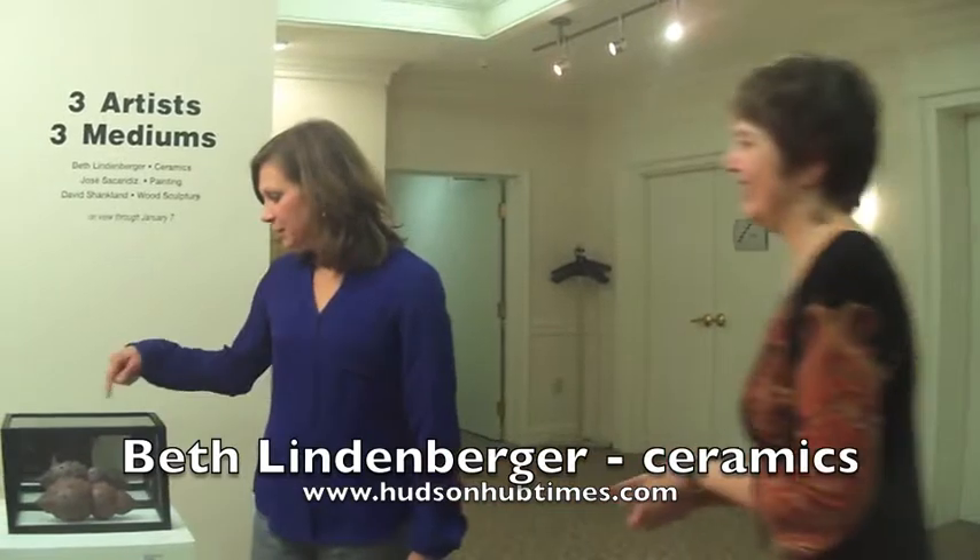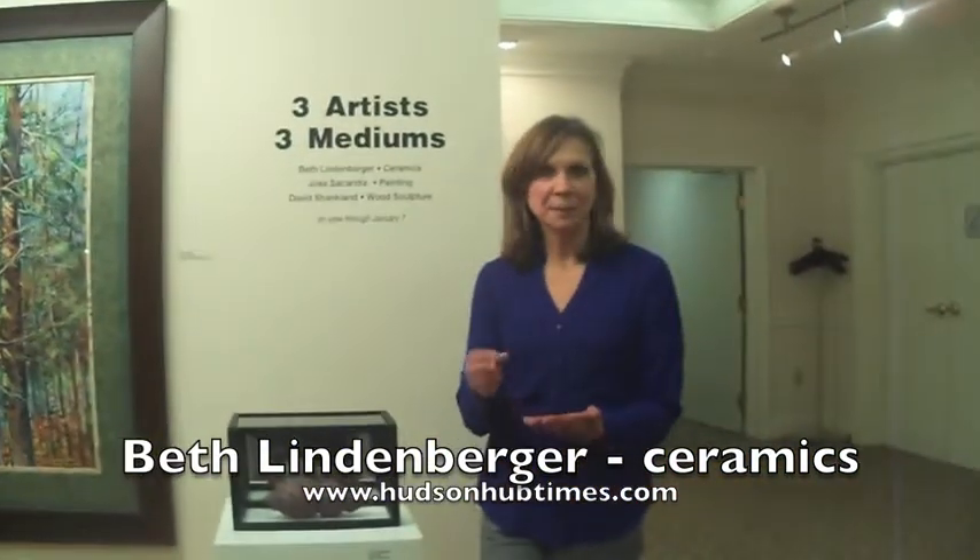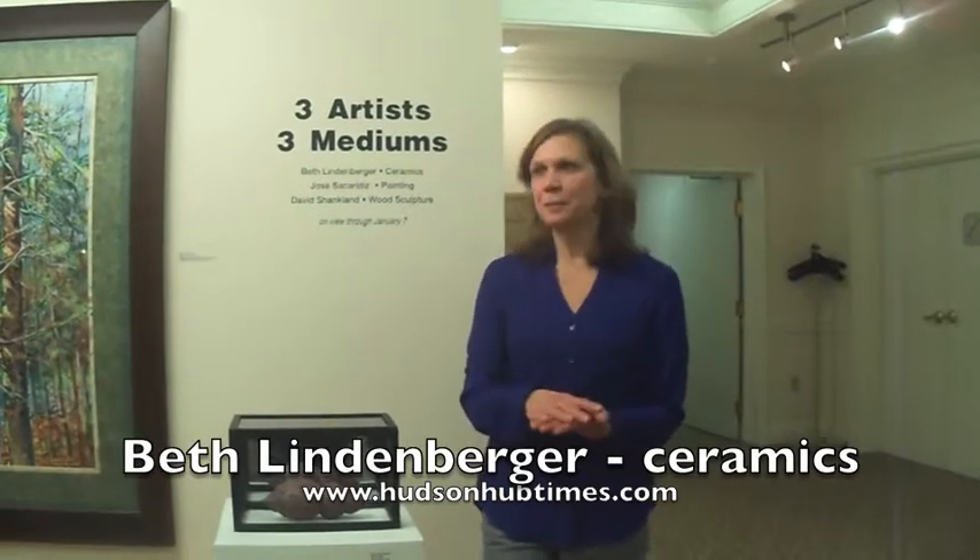Do you start with a lump of clay? I do actually. So this is made in three parts. I use a pinch technique. There are three ways to work in clay with hand building: one is slab, one is coil, and one is pinch.